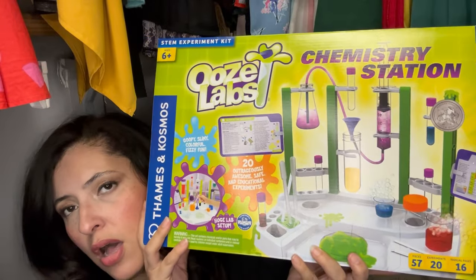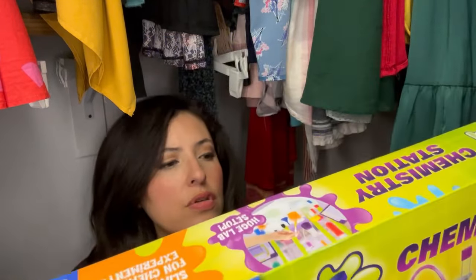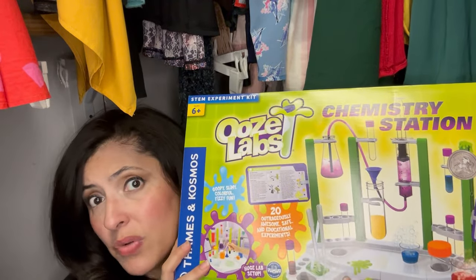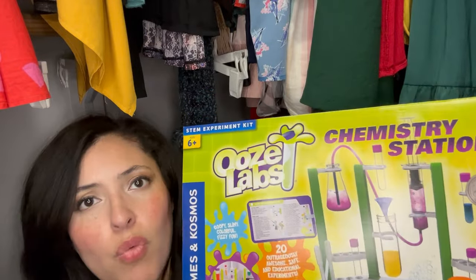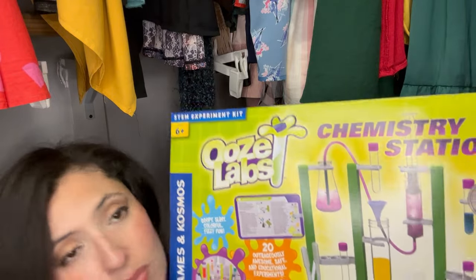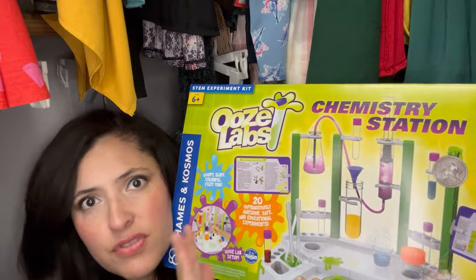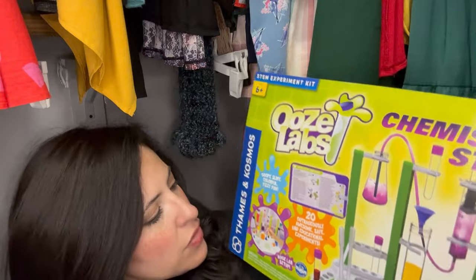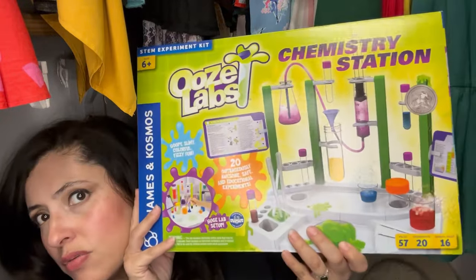This is probably the biggest thing — and it's for them to share. This is the Ooze Labs chemistry station. It was also a Circle deal; I think it's normally around $30, but I did not pay full price. I try to get them one big shared item each year — last year it was a board game. I love all these little beakers. Most kids love mixing liquids and playing with beakers and things like that, so I thought this was really cool.